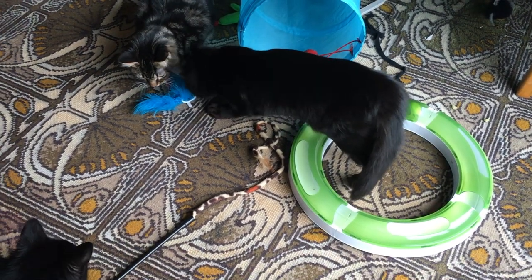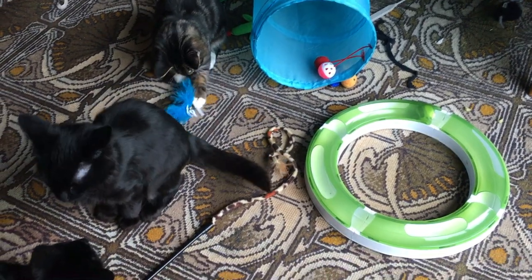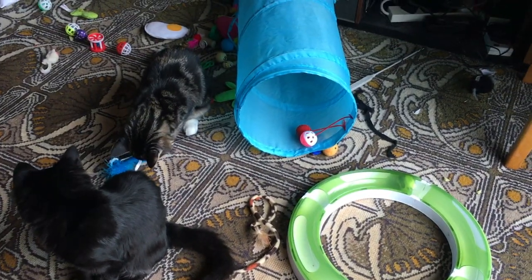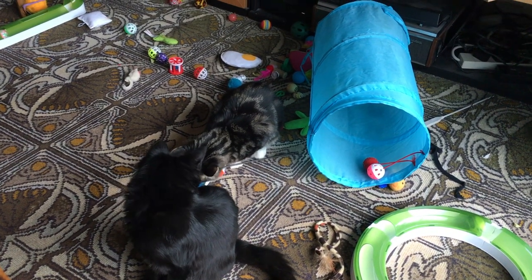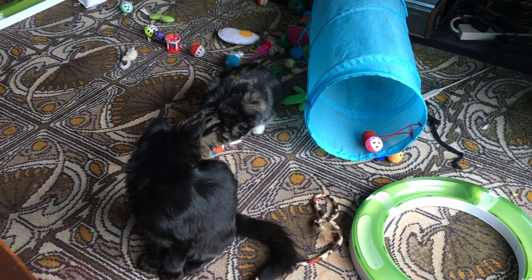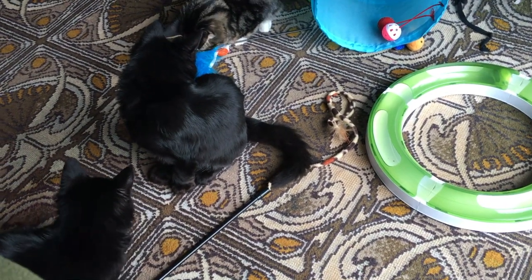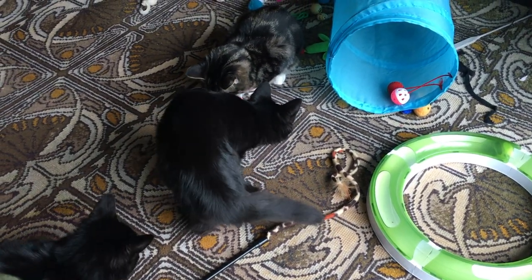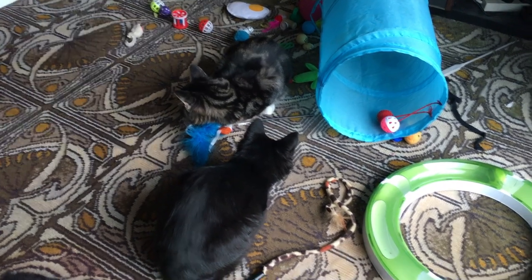Here we have calm, some more play. That's Jasper sitting looking at Onyx. Sapphire's out of shot — oh, there he is. Is he approaching? Is he just watching? What is Onyx going to do with the feathery toy?